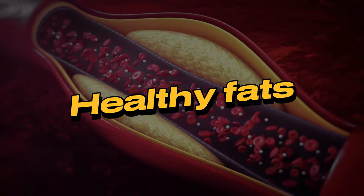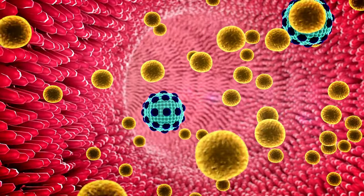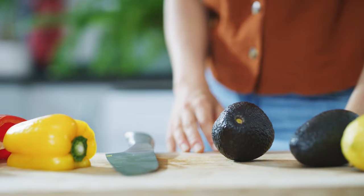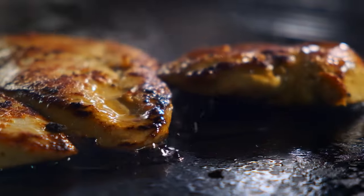4. Healthy fats. Healthy fats are essential for good health, and they can also help you lose weight. Healthy fats can help boost your metabolism, reduce inflammation, and promote satiety. Good sources of healthy fats include avocados, nuts and seeds, olive oil, and fatty fish.